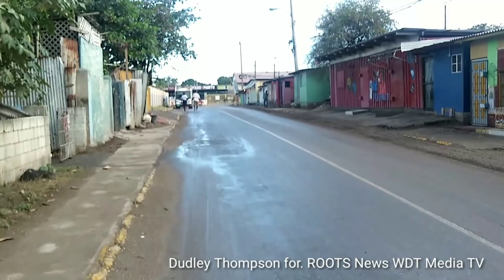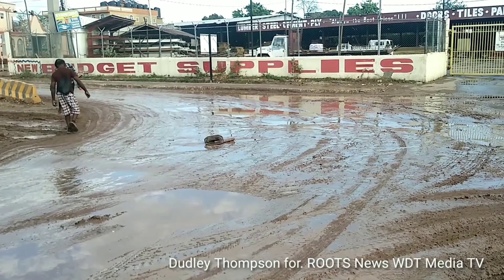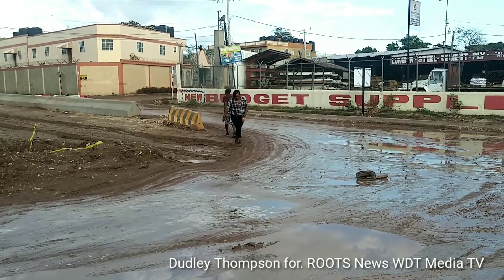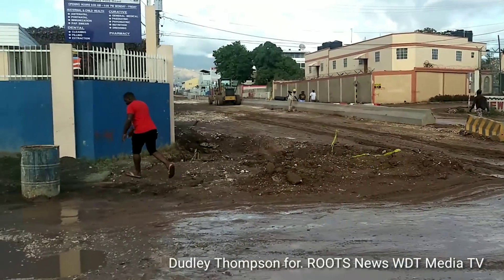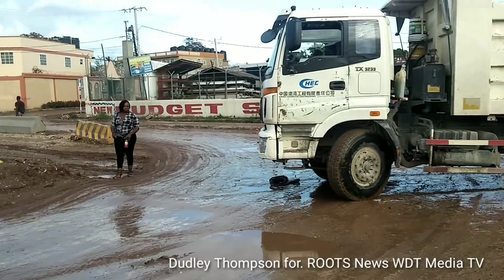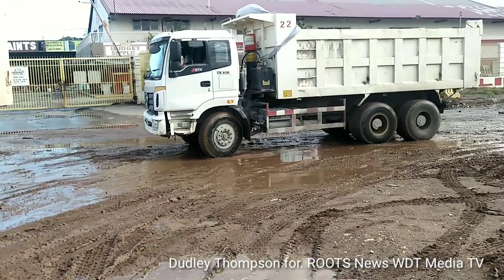It rained a short while ago and I want to see the impact the rain is having on the worksite here at three miles. Just across from the supplies, pedestrians have to navigate carefully to avoid walking into muddy areas along the worksite after the heavy rain that fell about half an hour ago.